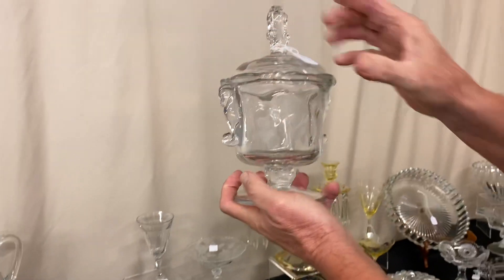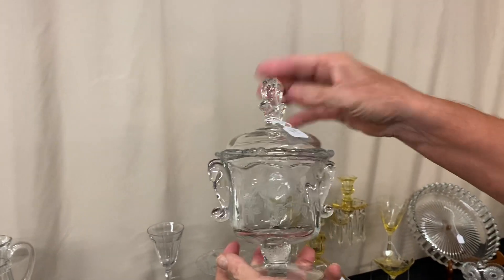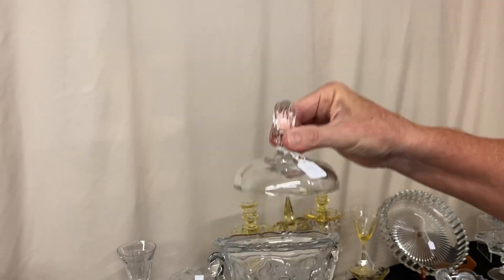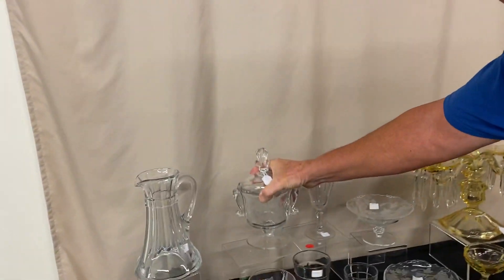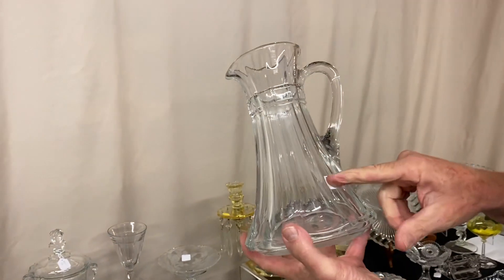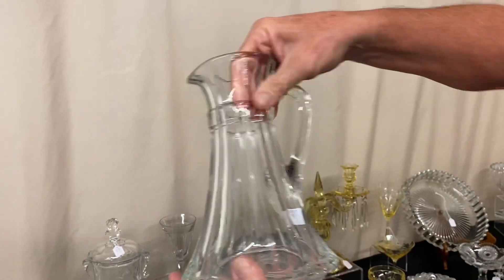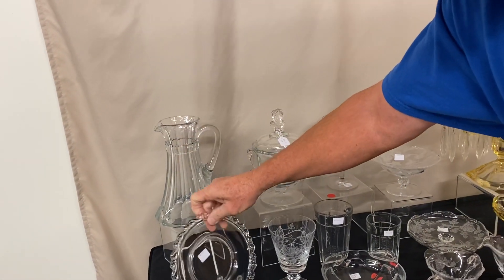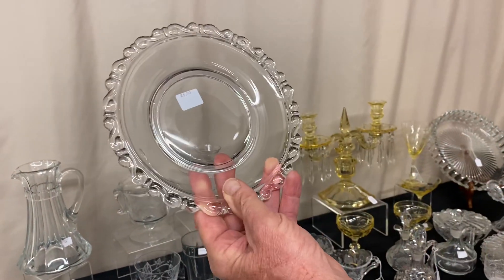Here's a Rose seahorse-handled candy dish. Waverly top, Rose etch on the bottom, plain foot, and the lid does not have the etching on it. But it's priced only $35 for the candy. Peerless Claret jug, $35 — a little cloudy inside; if you buy this, we'll clean it for you. Reverse etch plate — I believe it's a six or seven inch plate, good condition, it's only $5.